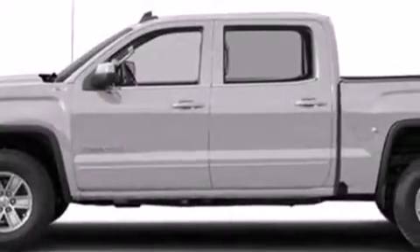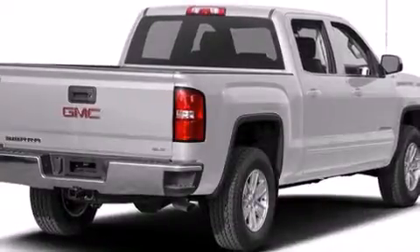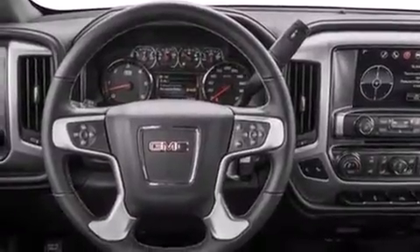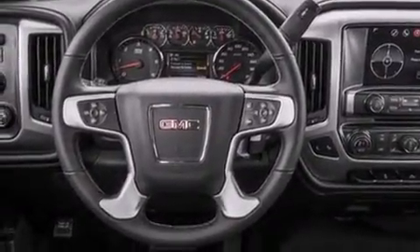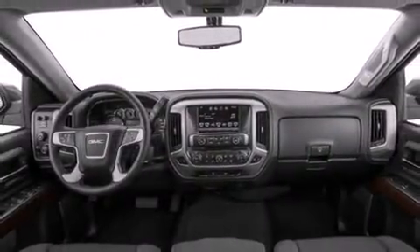You can expect a lot from the 2016 GMC Sierra 1500. Top features include power windows, front and rear reading lights, one-touch window functionality, a rear step bumper, heated door mirrors, and cruise control.